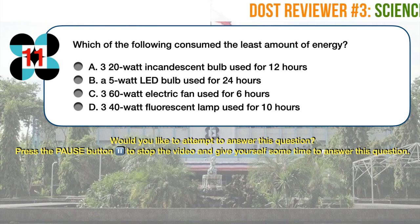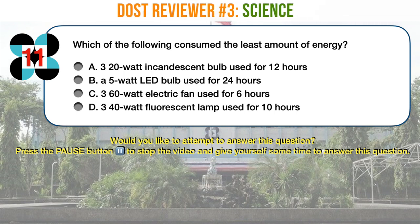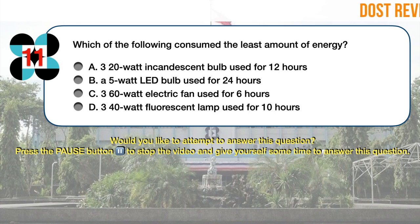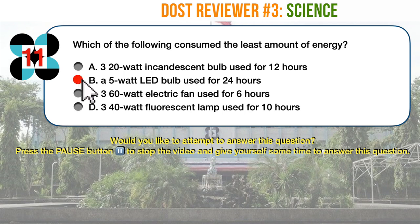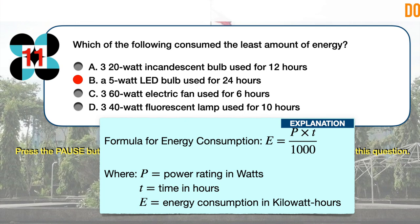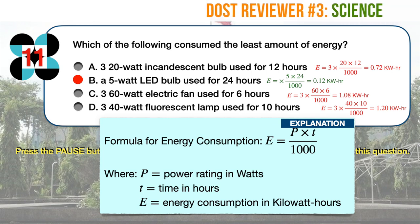Science question number 11. Which of the following consumed the least amount of energy? A. 320-watt incandescent bulb used for 12 hours. B. 5-watt LED bulb used for 24 hours. C. 360-watt electric fan used for 6 hours. D. 340-watt fluorescent lamp used for 10 hours. The correct answer is B. The formula for energy consumption given the power rating in watts and time in hours is: energy equals power times time divided by 1,000, yielding an answer in kilowatt hours. Answer choice B consumes the least amount of energy, which is 0.12 kilowatt hours.